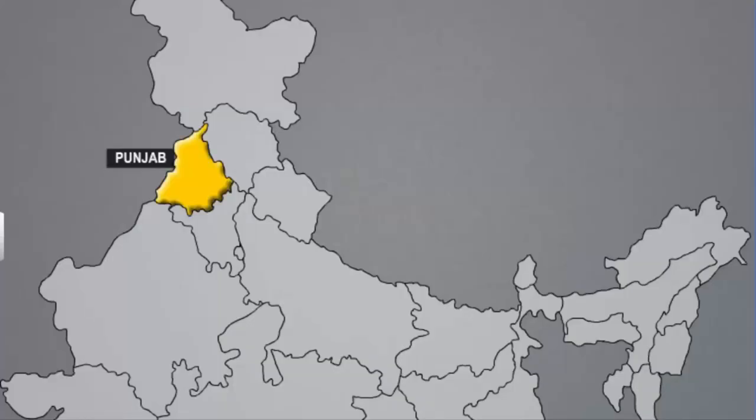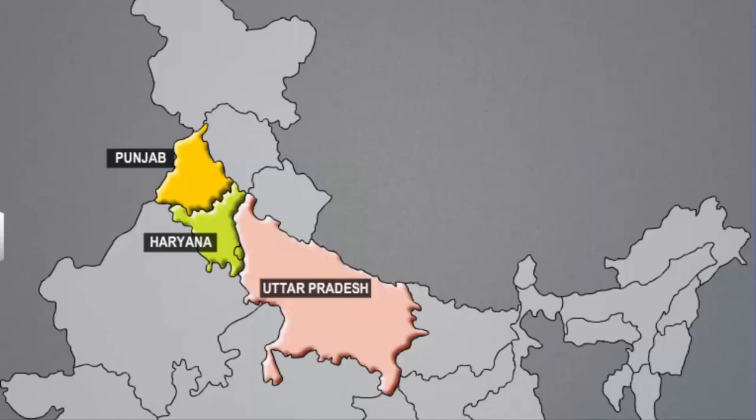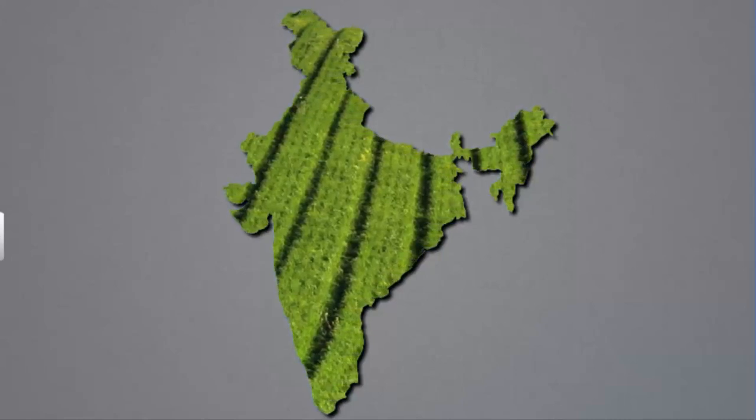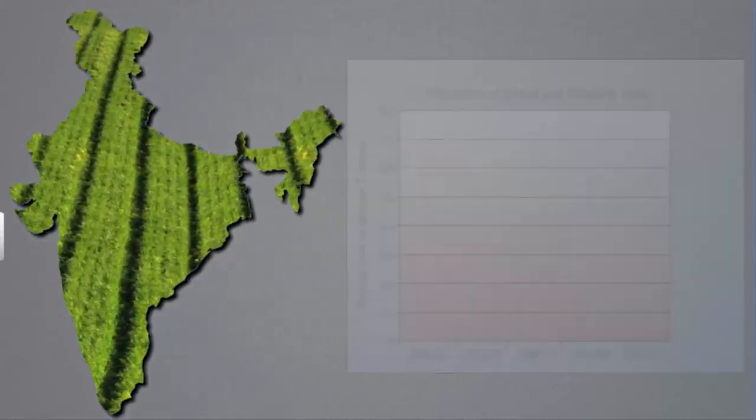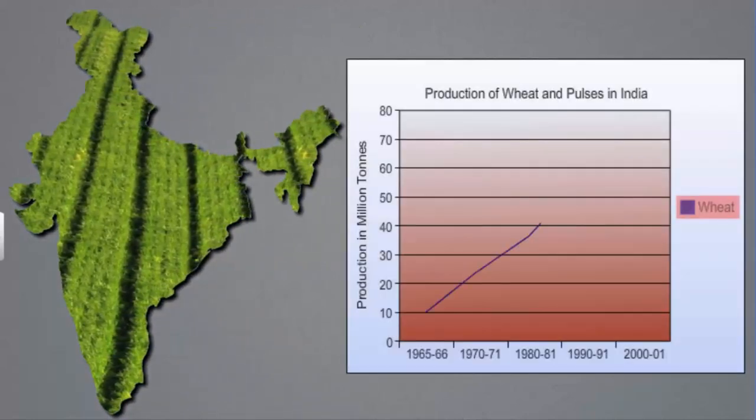Farmers in Punjab, Haryana and Western Uttar Pradesh were the first to adopt modern farming methods in India, and their yield got more than doubled. The Green Revolution was more successful for some crops than others — while wheat production has increased manifold, the production of pulses has not changed much.